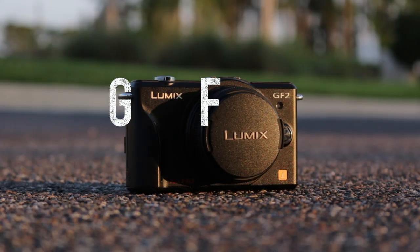The year was 2010. That volcano that no one could pronounce had just erupted, the movie Inception was taking the box office by storm, and Panasonic updated their year-old GF line with the brand new GF-2.